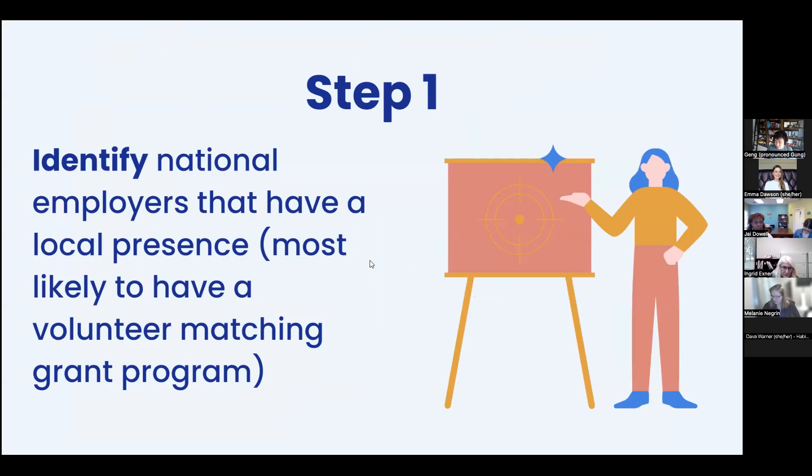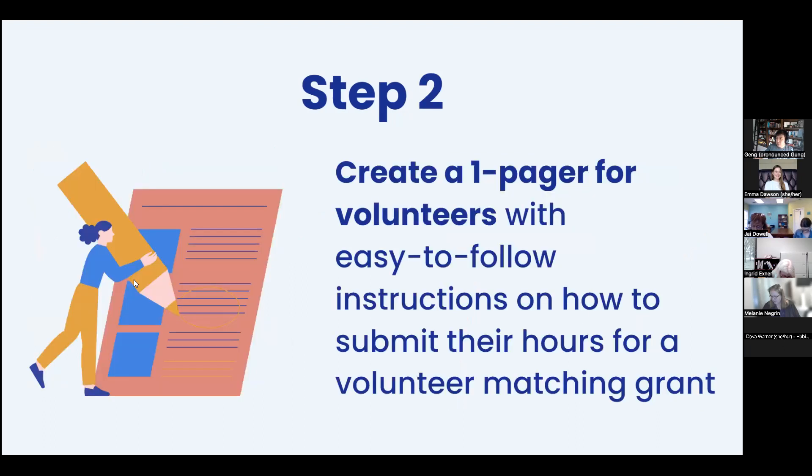Getting started: step one is identifying national employers or large regional ones in your area, as they're most likely to have volunteer matching grant programs. Step two is creating a one-pager — a quick reference with the link to submit and what volunteers need to do. You can even use the materials from this presentation to give them an easy way to say, 'I just click this, log in, and submit.' Make it easy for them to help you.